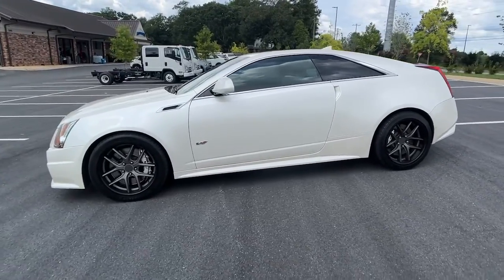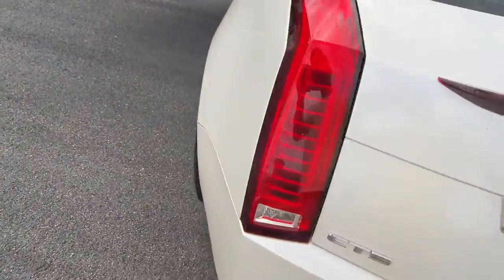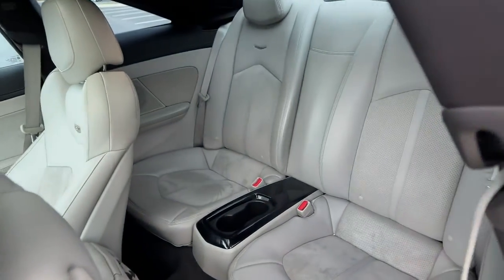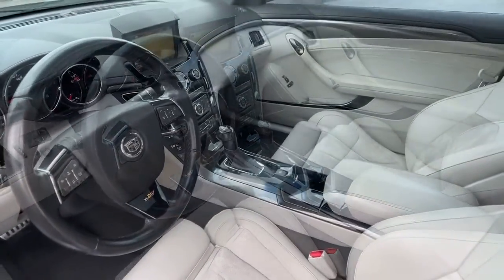These are just some of the great options this vehicle comes with: navigation system, sun/moonroof, keyless entry, heated mirrors, remote engine start, eight-cylinder engine, fog lamps, premium sound system, satellite radio, and keyless start.